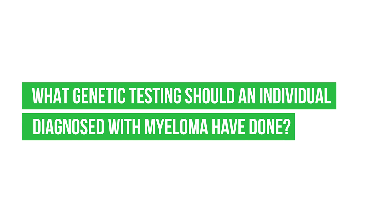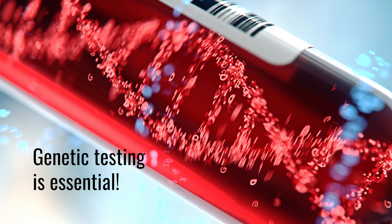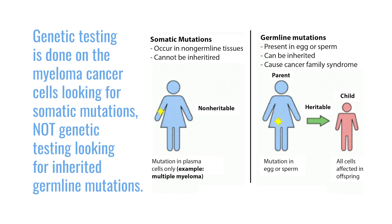What genetic testing should an individual diagnosed with myeloma have done? The genetic testing for multiple myeloma is very important. Before I explain what we do, let me make a brief comment: these are the genes that are altered or changed in the myeloma cells. These are not genetic changes that are passed on from generation to generation — they are exclusively restricted to the myeloma cells.